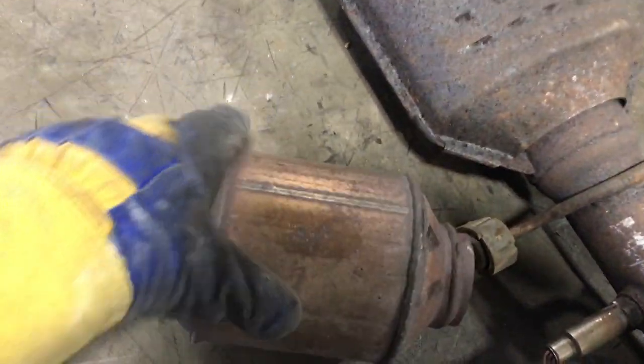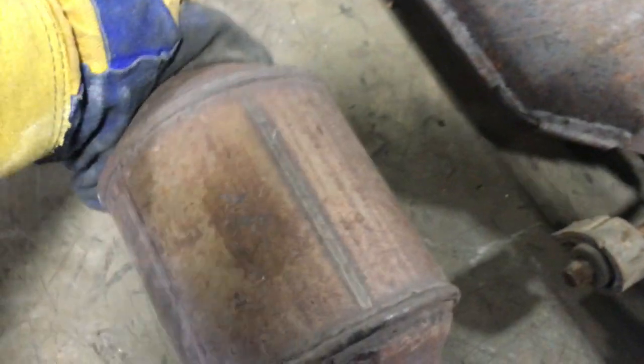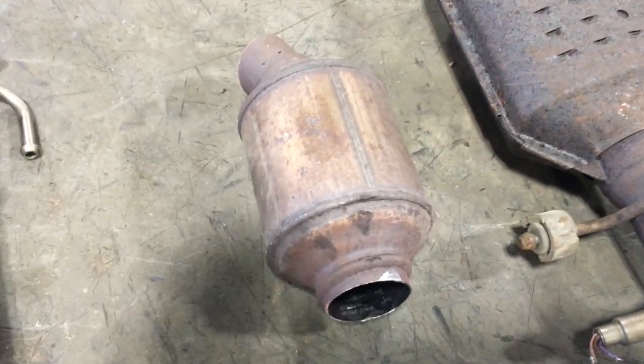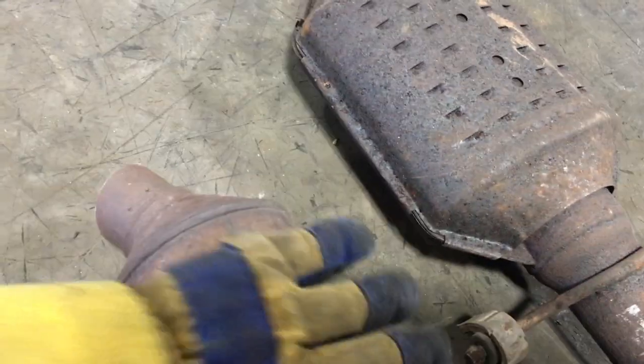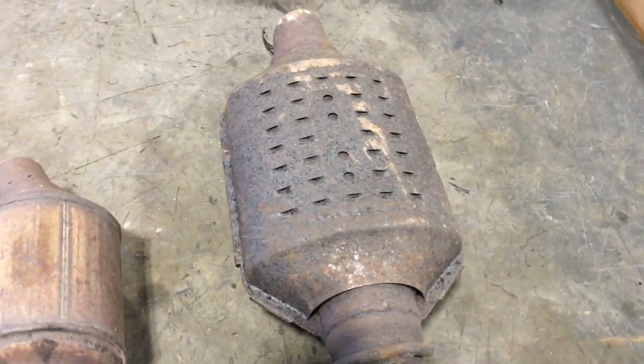Then we come to the GMs. This first one on the left has serial numbers on it which will dictate the price. You can tell it's a GM by its short round shape, and it has an offset angled pipe.